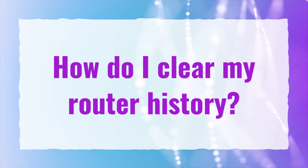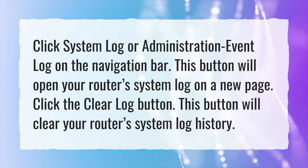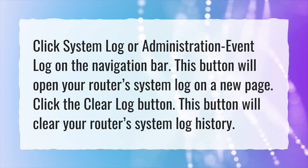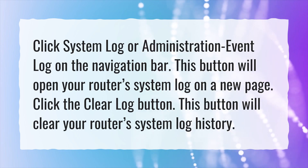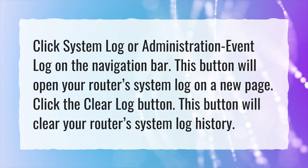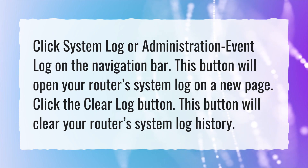How Do I Clear My Router History? Click System Log or Administration Event Log on the navigation bar. This button will open your router's system log on a new page. Click the Clear Log button. This button will clear your router's system log history.